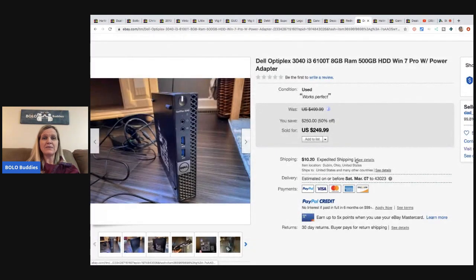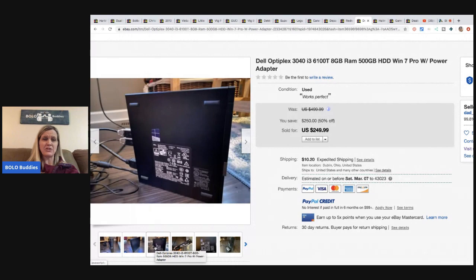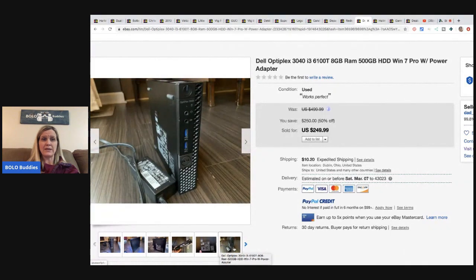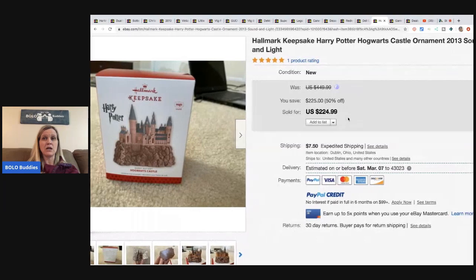The next item is this Dell Optiplex with 8 gig RAM - some sort of computer component. You could probably look at the back and search the info on eBay to figure out what it sells for. He got this at Facebook Marketplace in a bulk electronics purchase for $300 total, sold this one piece for $249.99 plus shipping, and estimates he had about $3 in this item.